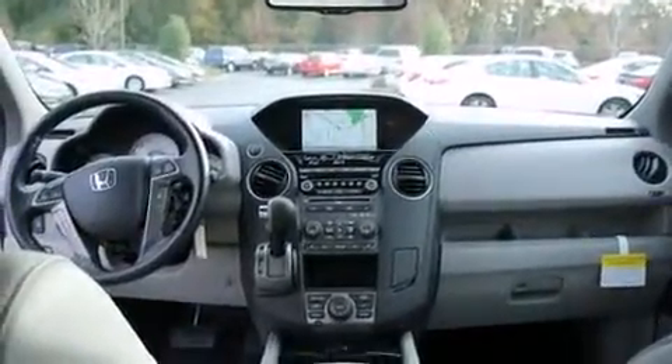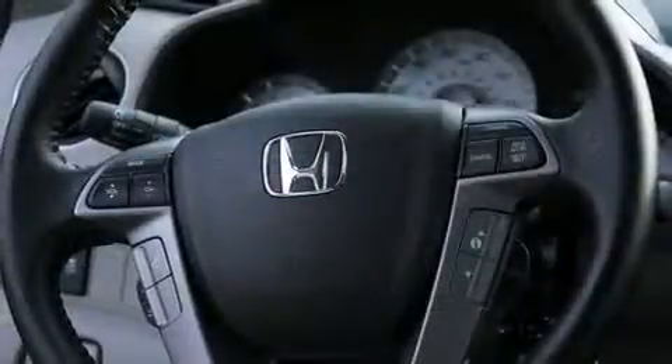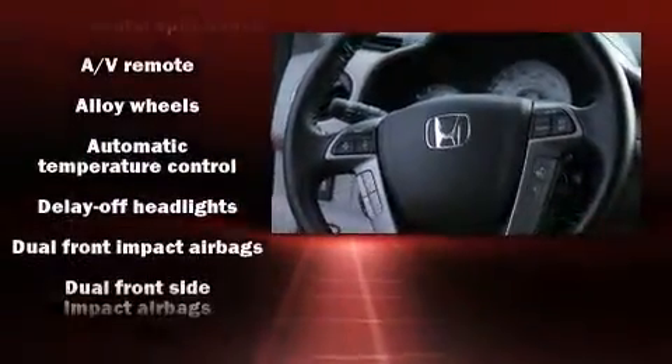You and your passengers will enjoy the stereo system, which includes a CD player with MP3 capability, rear mounted audio controls, steering wheel mounted audio controls, and 10 speakers, providing excellent sound throughout the cabin.